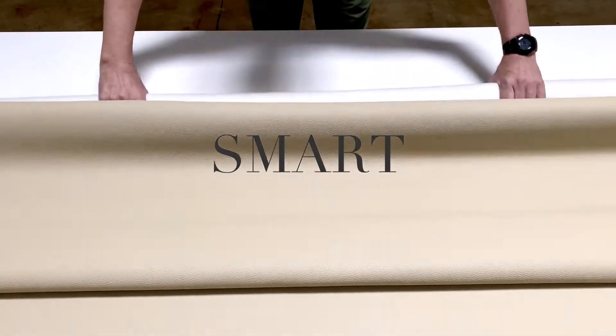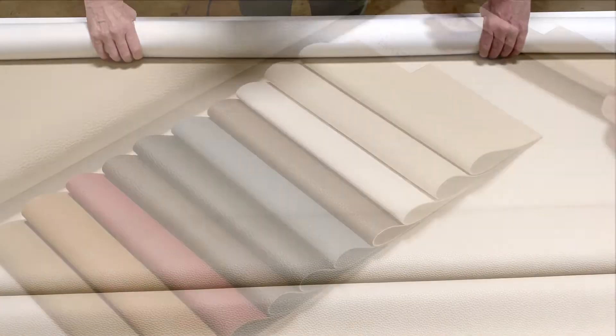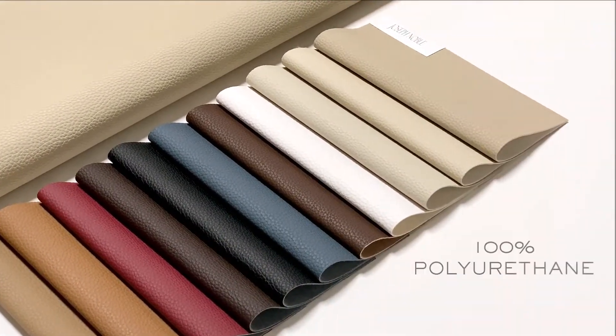Smart takes its cues from embossed, shrunken, full-grain upholstery leather — an intelligent technology leather that belongs everywhere.